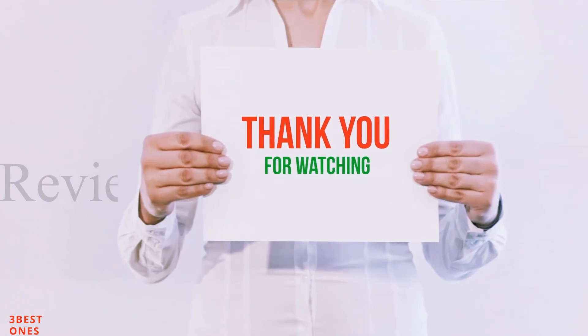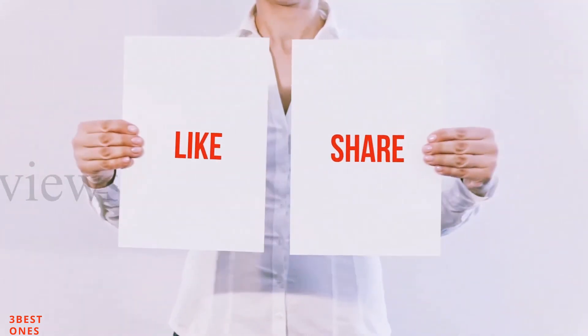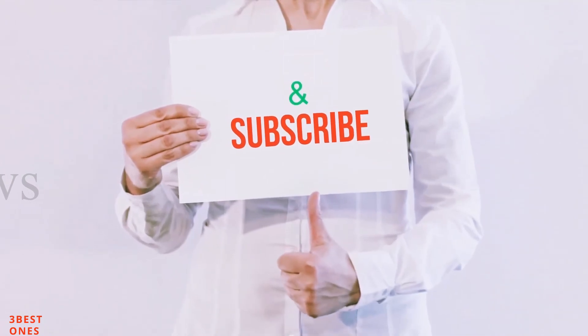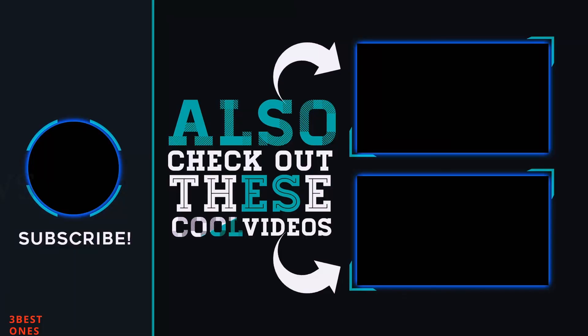Guys, thank you for watching. If you like this video, please hit the like button, share with your friends, and be sure to subscribe. Thank you, bye bye.